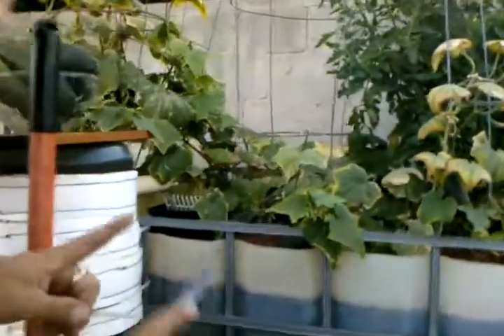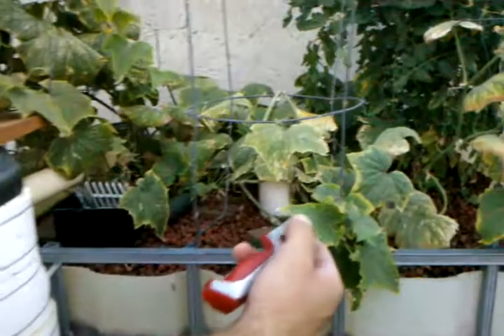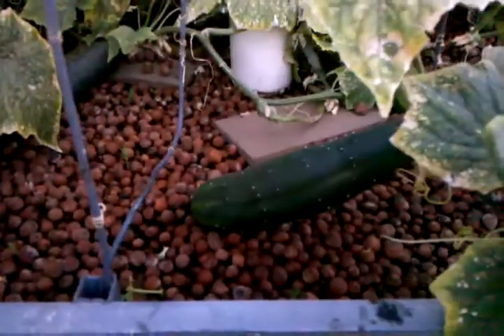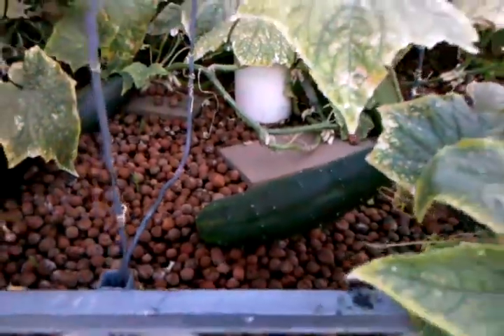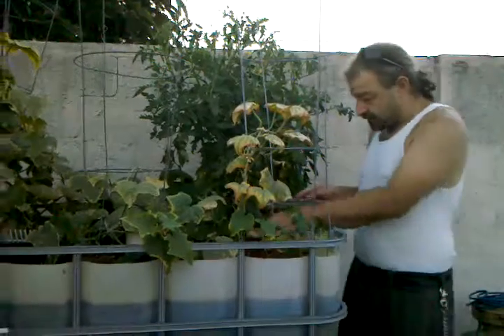Oh my god, is that the same one? I used to have one that was this big — that was right here in my previous video. Look at the size of that thing, it clearly is ready to go. But there's some more behind there, believe it or not. This one is ready to go.